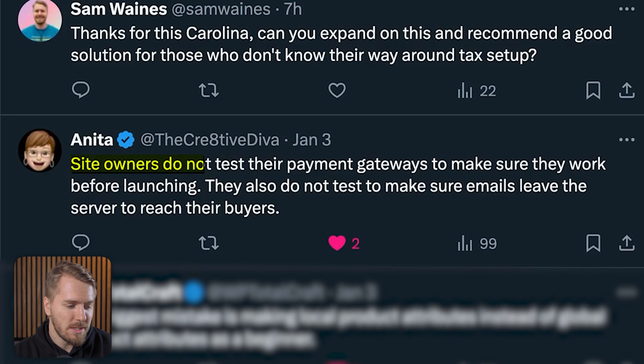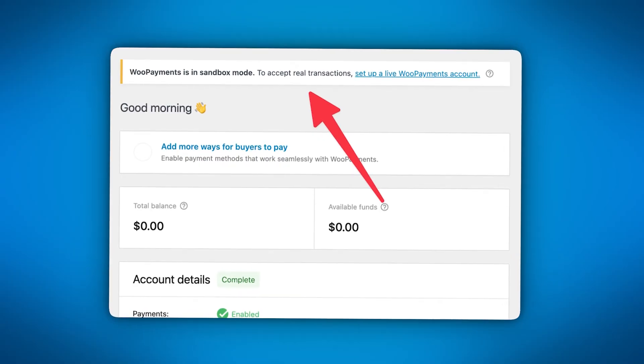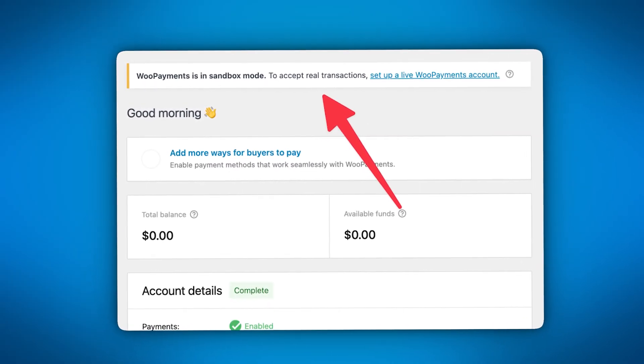Anita says site owners do not test their payment gateways to make sure they work before launching. You can test your payment setup in a few ways, but I recommend first testing in sandbox or testing mode. Then after you make it live, also run a real life test with real money going through all of the steps like a customer would do. And if anything, try to break it so you see what might go wrong before it happens.